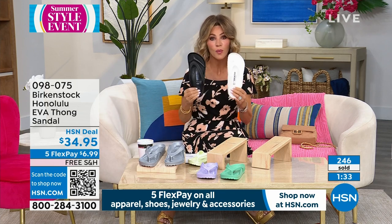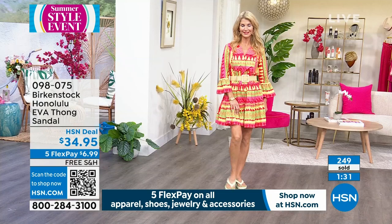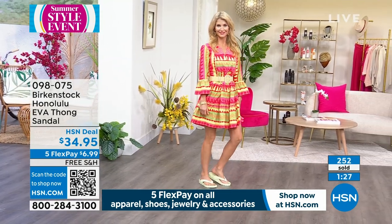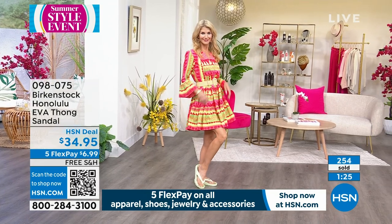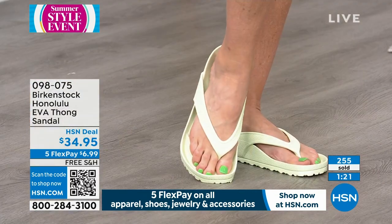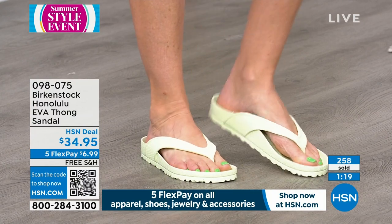It's $34.99. If you want to pick this up, it's dual sizing — if you're an eight and a half, order eight/eight and a half. If you're a nine, order a nine/nine and a half. The half size is included. We have all these colors and sizes for under $7 — nobody has that.